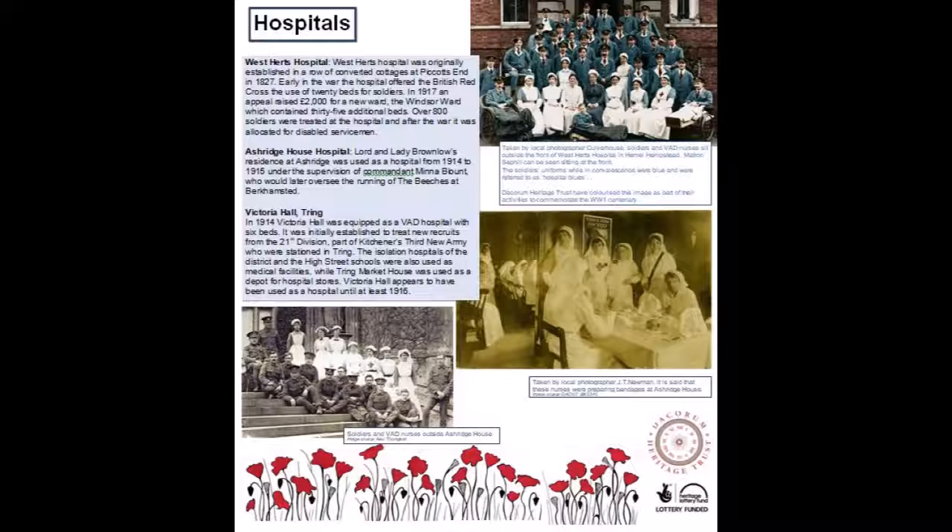Ashridge House Hospital. Lord and Lady Brownlow's residence at Ashridge was used as a hospital from 1914 to 1915, under the supervision of Commandant Mina Blount, who would later oversee the running of the beaches at Berkhamsted.